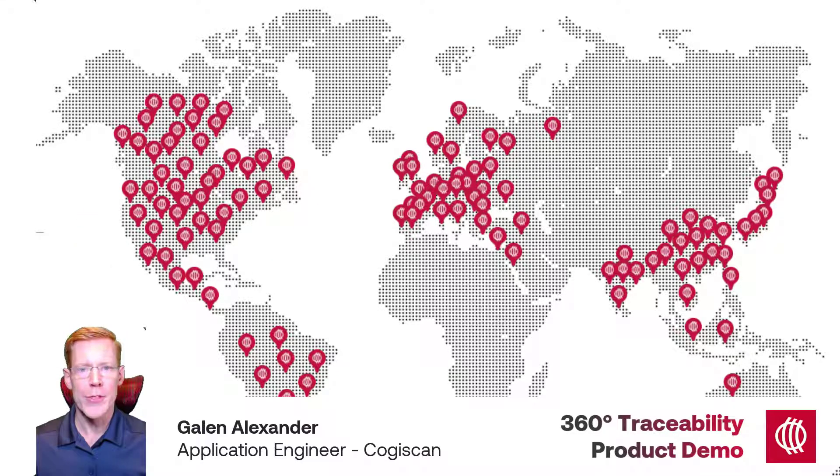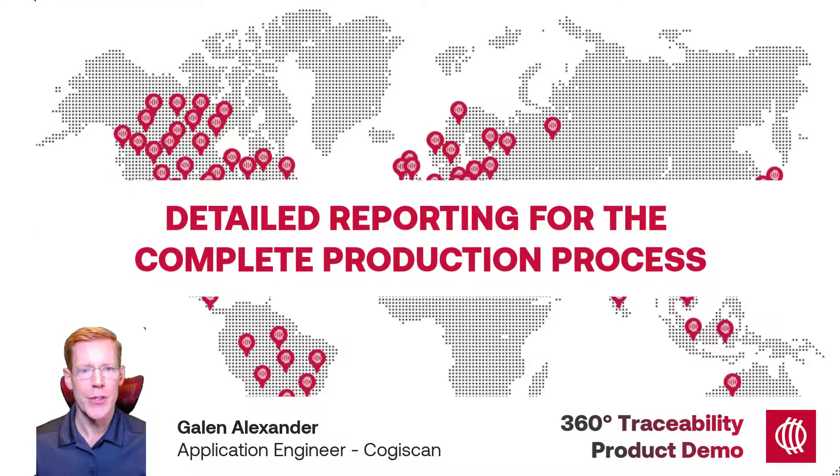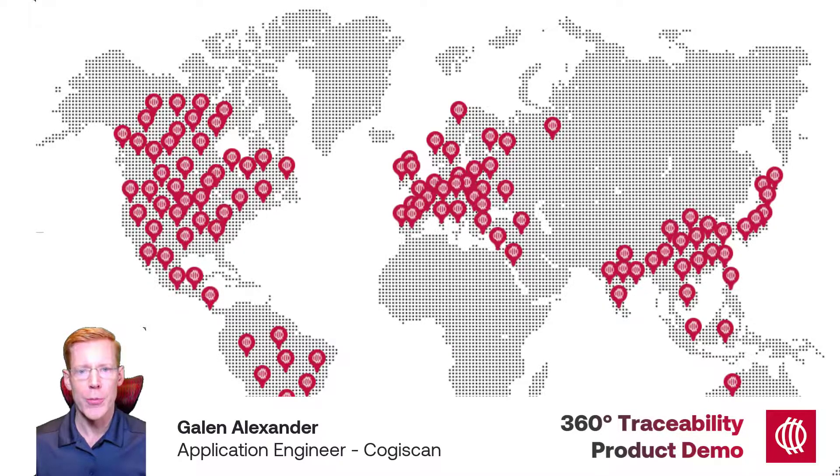More and more, traceability is a requirement in electronics manufacturing — it is becoming fundamental to remaining competitive. A sound traceability solution will equip manufacturers with detailed reporting for the complete production process: who touched the product and when, what equipment and operations it went through, the outcome of those operations, what materials were used and where they came from, showing the end customer why they can trust your finished product. Anything less isn't really a complete traceability solution.